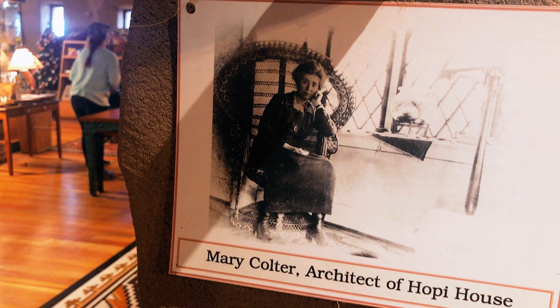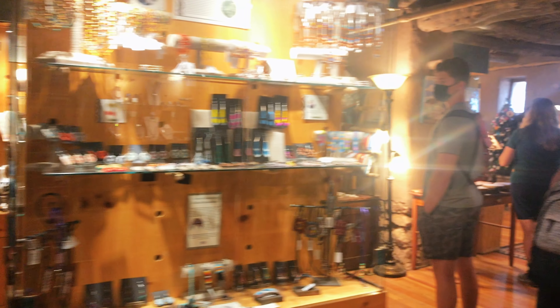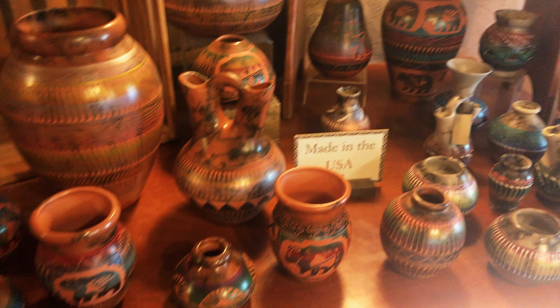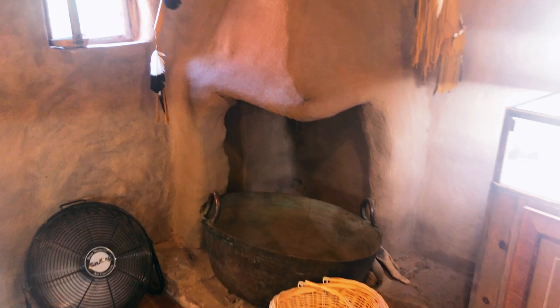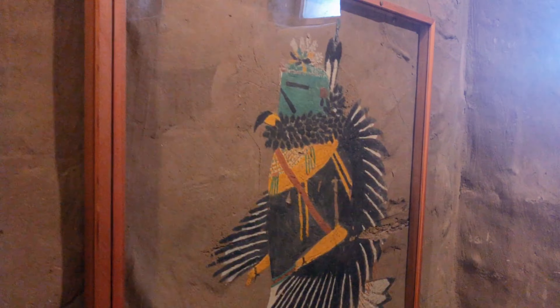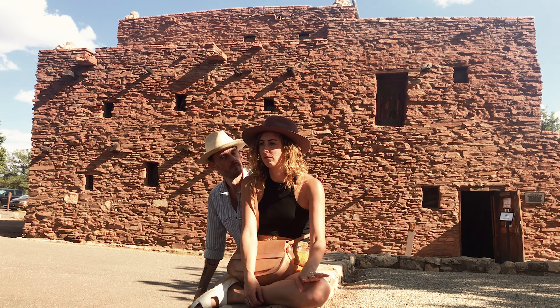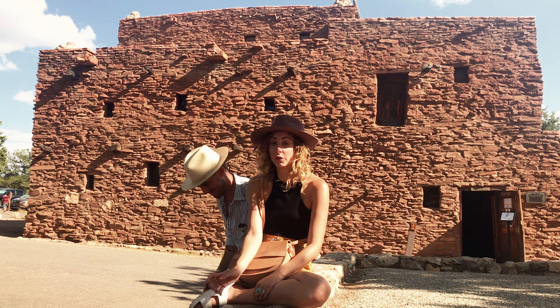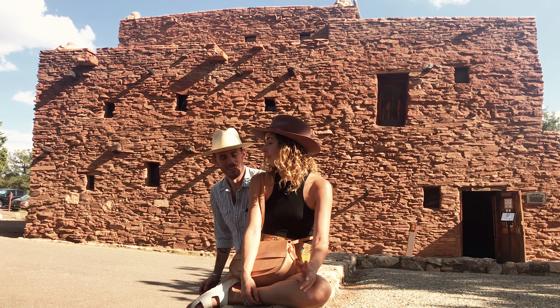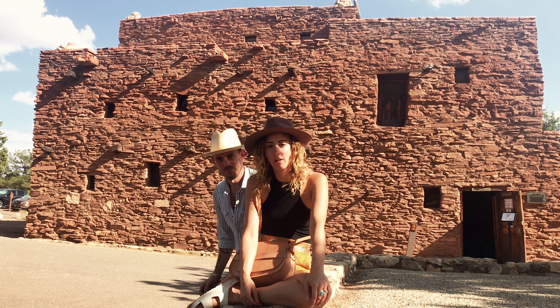The Hopi House was commissioned in 1904 by the Fred Harvey Company and designed by Mary Kotler, who also built the La Posada Hotel, featured in our Route 66 Arizona episode. This structure was modeled after Hopi-Pueblo dwellings and is meant to naturally blend into the surroundings of the canyon. It's now a shop with the third level reserved for Hopi tribe members to still use. What a magical, spiritual place — I could just feel the energy. We got some really great stuff which we'll show you later.